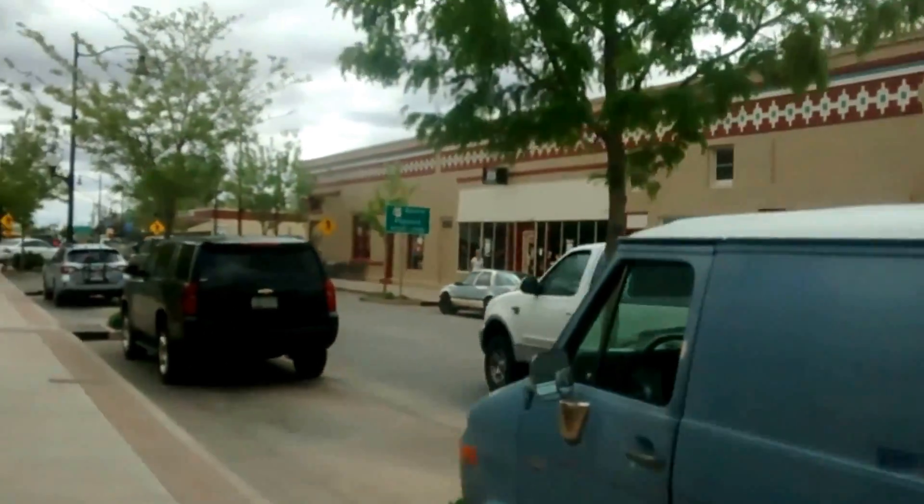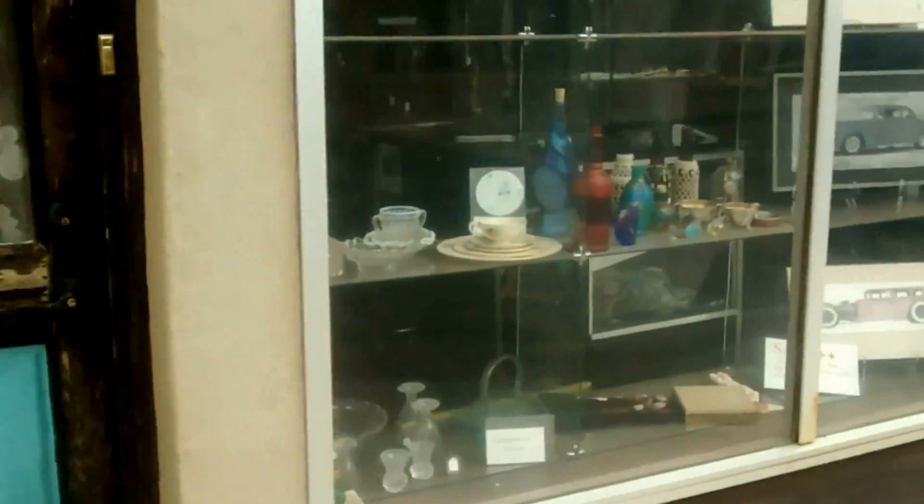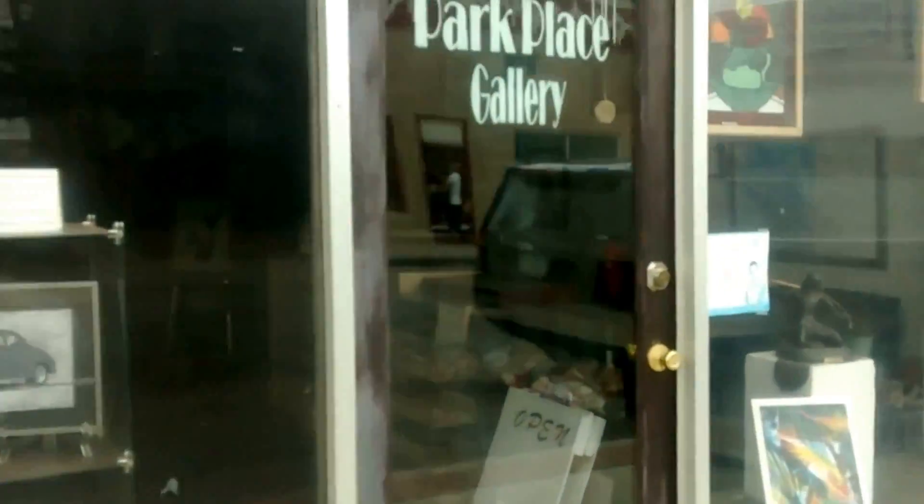There's another old original building from Winslow. What we're doing now is — this one used to be another mercantile store in Sand. It's pretty cool. Now it's the Park Place Gallery. It's another art space gallery.